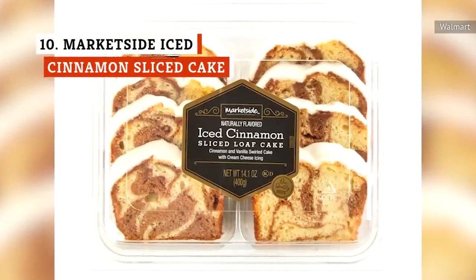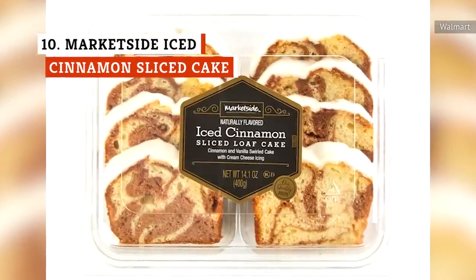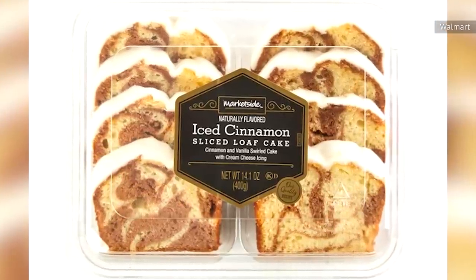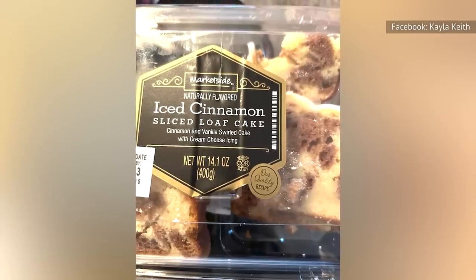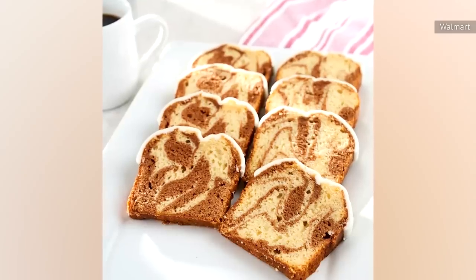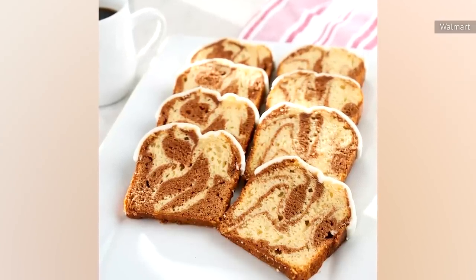Walmart offers sliced loaf cakes in a few flavors, and the iced cinnamon variety from the MarketSide brand is enjoying a 3.9 out of 5 rating on the store's website. Some customers considered this cake to be nice and moist and perfect to have with coffee or ice cream. Many positive reviews felt that the namesake cinnamon taste was balanced just right.